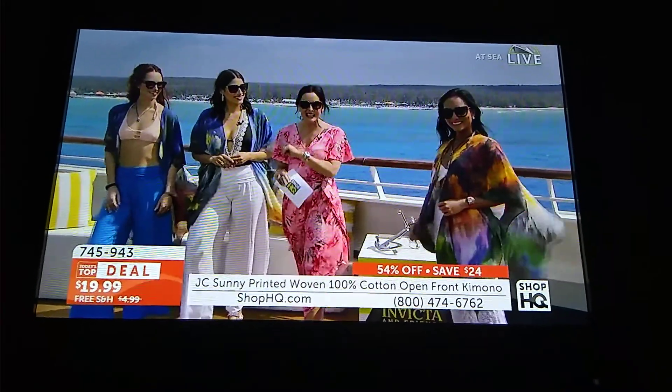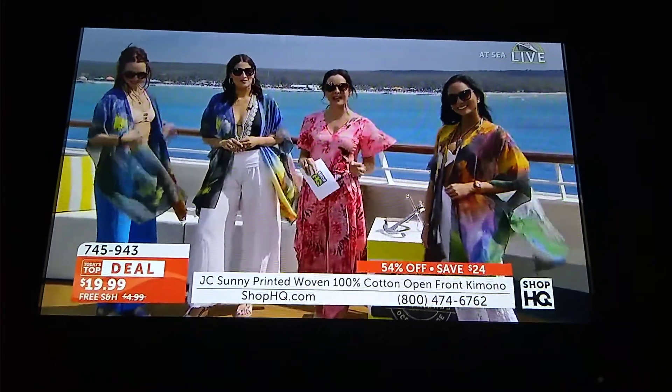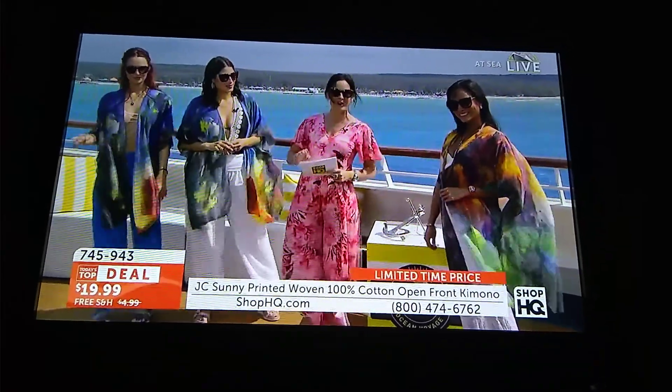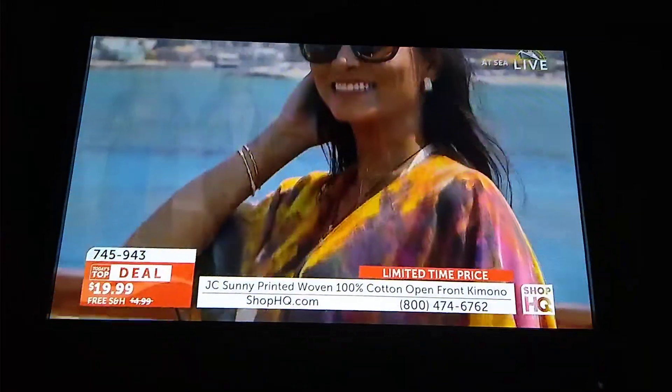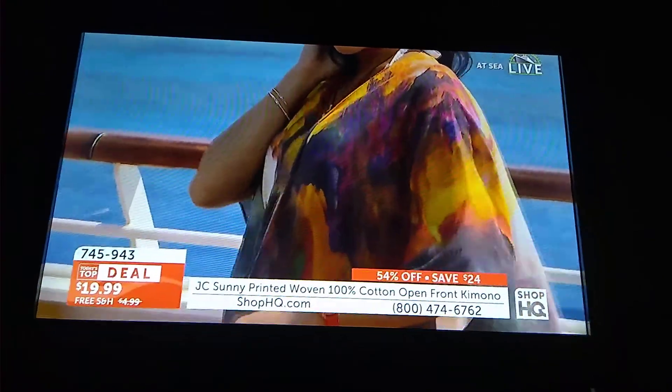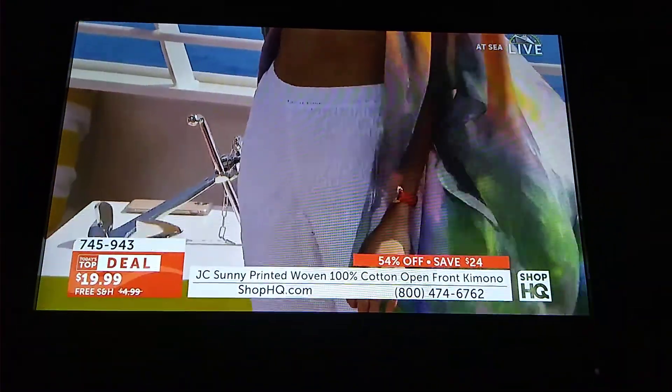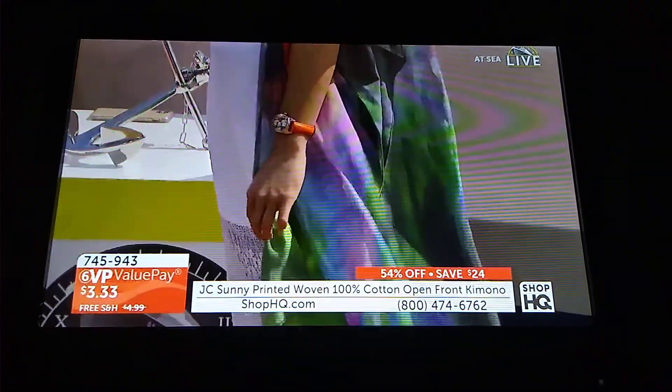From J.C. Sunny, it is this easy Rwana wrap at only $19.99, free shipping and handling, and everybody is already going crazy for it. Janae Moore, our very special style expert and fashionista, has joined us live. It's a tough job, but somebody has to do it here on the cruise ship to tell us all about it.